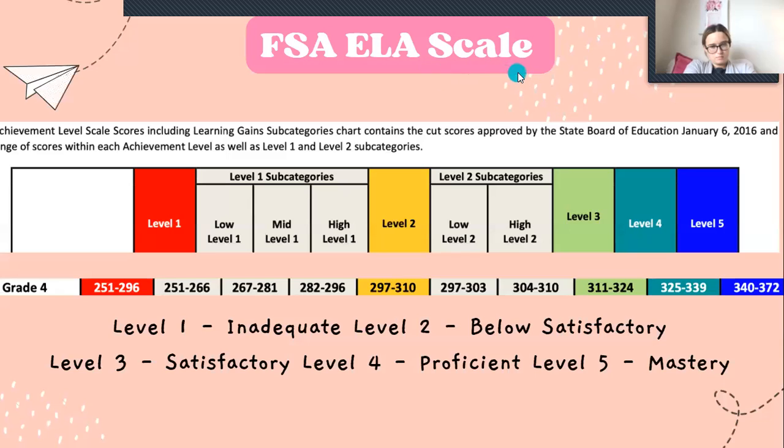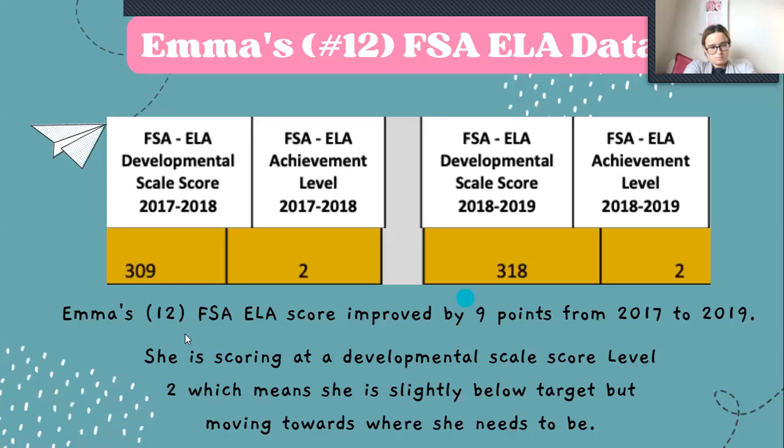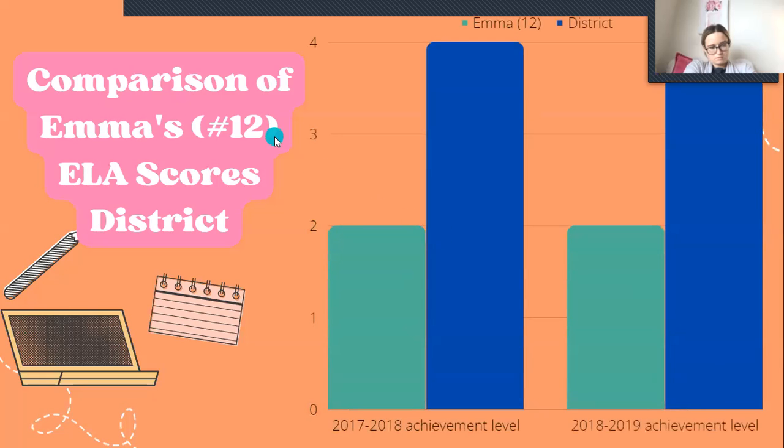Here is her ELA scale — it's the same: one is inadequate, two is below satisfactory, three is satisfactory, four is proficient, and five is mastery. She is currently sitting at a 309 for the 2017 to 2018 year, which is a two. She improved by nine points in 2018 to 2019, which is also at a two. So she's scoring slightly below target but moving towards where she wants to be — she's on the higher end of a two, and we're hoping to push her up to a three within the next year. We want to push her up to a three or a four, and that's the same for 2018 to 2019.